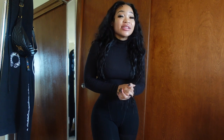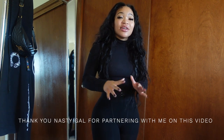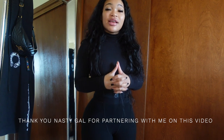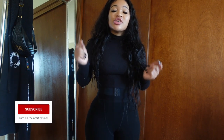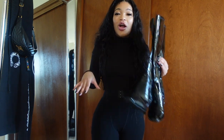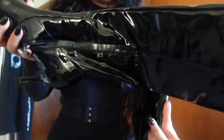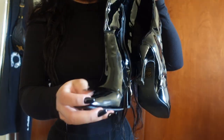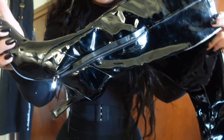Hey girl, before we get started into this vlog I want to show y'all some pieces from Nasty Gal. I love Nasty Gal — they have all the trendy clothes and statement pieces for an affordable price. So make sure you click the links down below to shop these looks. The first thing I want to show y'all are these fire boots — y'all were going crazy over these when I wore them.